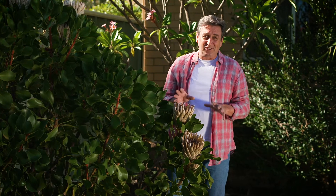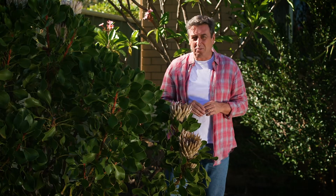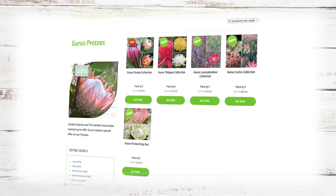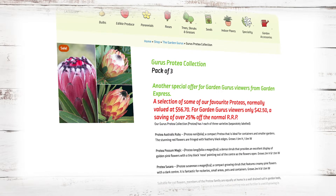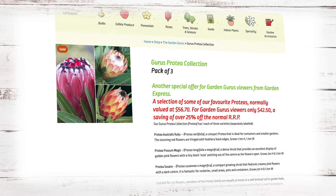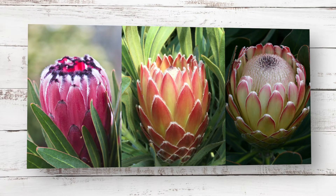This year they've gone the extra mile and they've got four fabulous collections of highly sought-after Protea varieties, plus a duo of King Proteas. The Protea collection comes in 100mm pots, valued at $56.70 — a saving of 25% — now available for $42.50. The collection includes Astralis Ruby, Possum Magic, and Cesara.